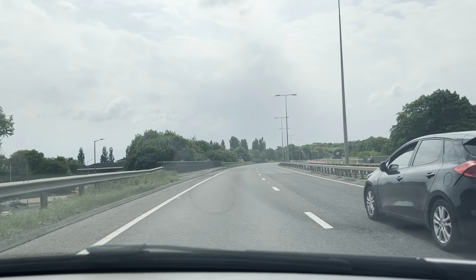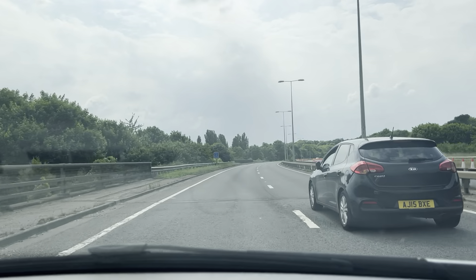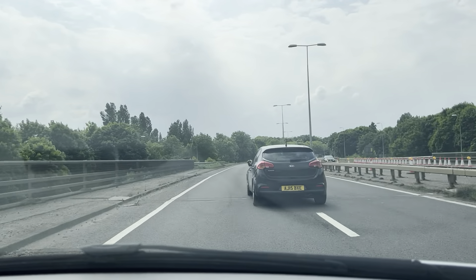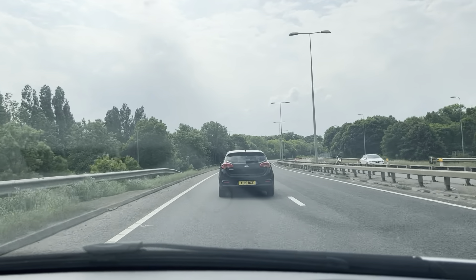Welcome to CarFirm. Today we are doing a virtual test drive on our 2017 Renault Clio 1.2 Dynamic Navigation.